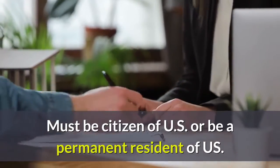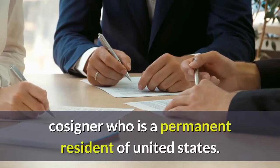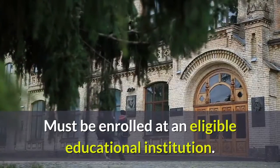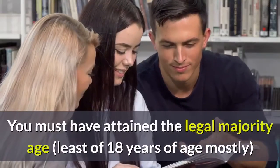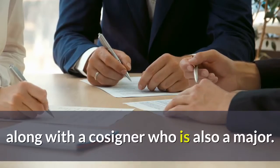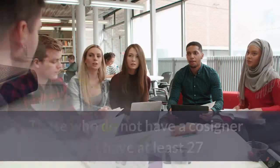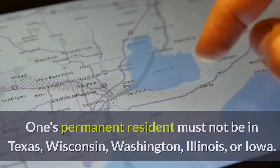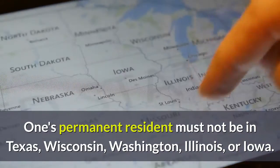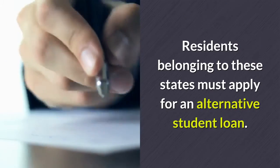Eligibility criteria to apply for a student loan: must be a citizen of the U.S. or a permanent resident of the U.S. In cases where both conditions fail, you may need a cosigner who is a permanent resident of the United States. Must be enrolled at an eligible educational institution. You must have attained the legal majority age of at least 18 years, mostly along with a cosigner who is also a major. Those who do not have a cosigner must have at least 27 months of credit history established.